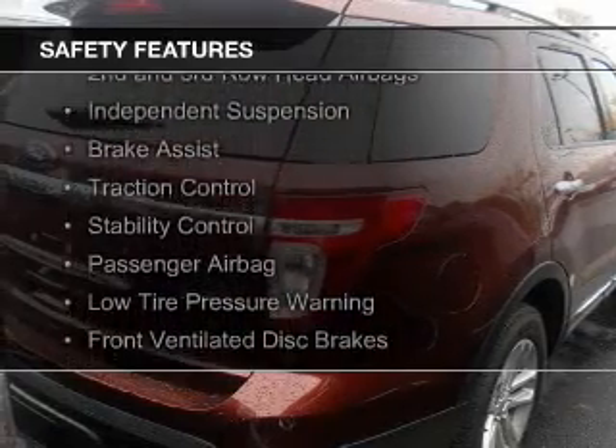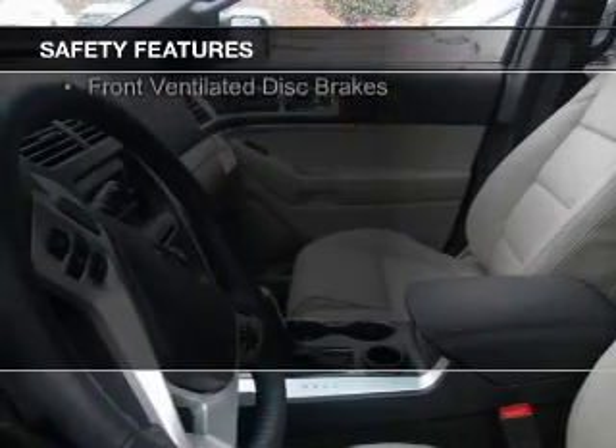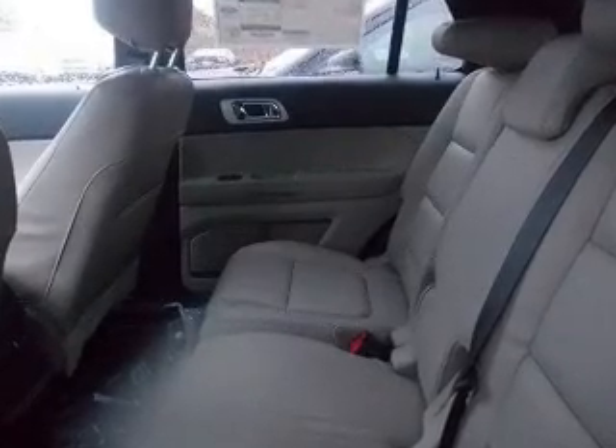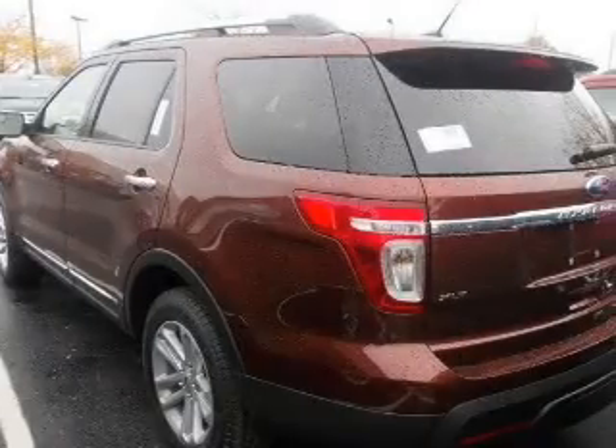Curtain head airbags, side airbags, second and third row airbags, independent suspension, brake assist, traction control, stability control, a passenger airbag, low tire pressure warning, and front ventilated disc brakes.